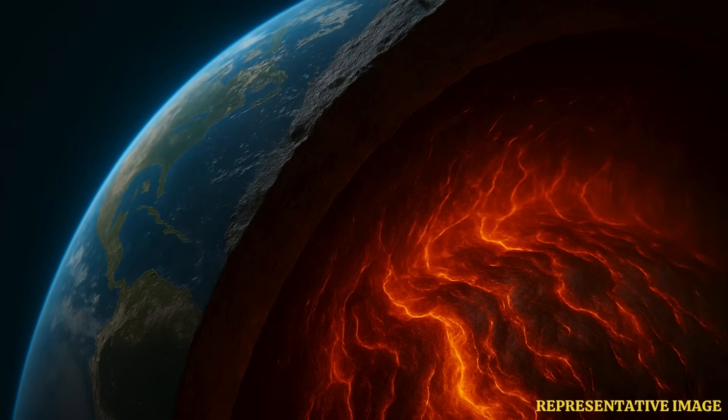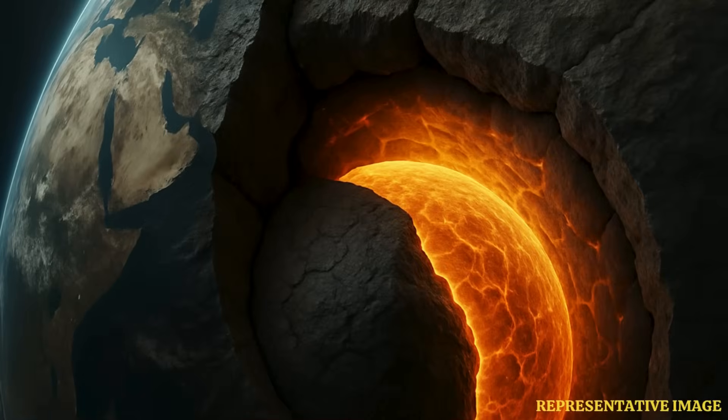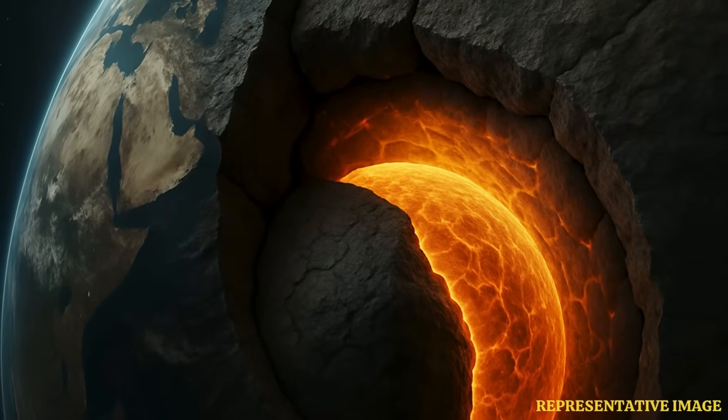The next step is to map the hidden currents of solid rock deep inside the Earth. Further studies into the flowing rock could also pinpoint the energy that powers volcanoes, earthquakes, tectonic plates, and the Earth's magnetic field.